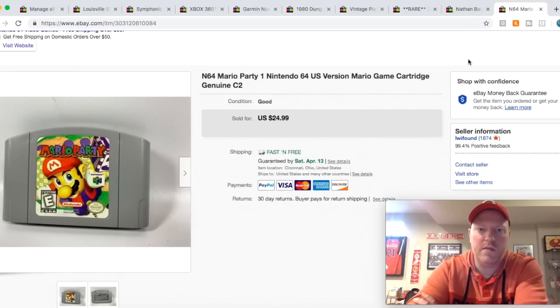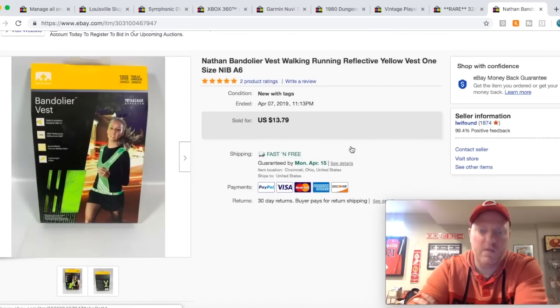Here is Mario Party that I got out of that N64 bundle. Sold it for $25 free shipping. Here is a little vest I got — retail arbitrage, new in the packaging. I paid like two or three bucks for it and it sold for $13.79 free shipping.